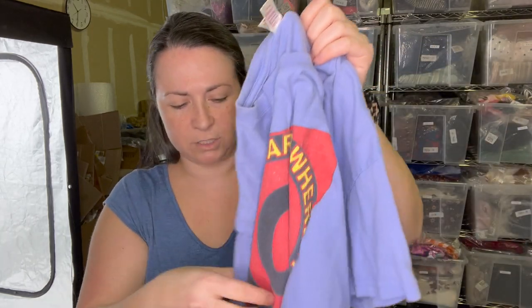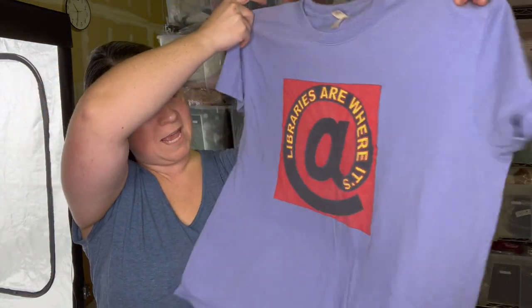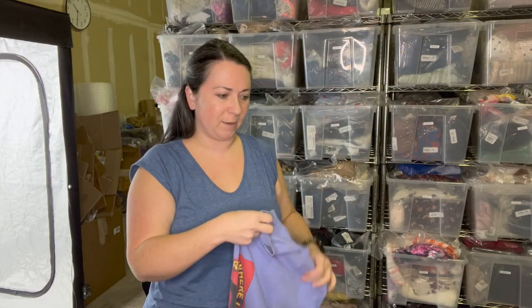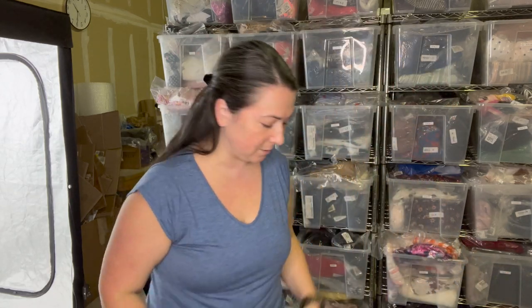Next is a brand called Anvil — you can find Anvil t-shirts that are vintage. It's a size large. I don't think it's single stitch, so not sure how vintage it is, but it's super cute. It says 'Libraries are where it's @.' I couldn't help myself — I had to grab it. I knew there would be somebody who loves libraries who might want it.